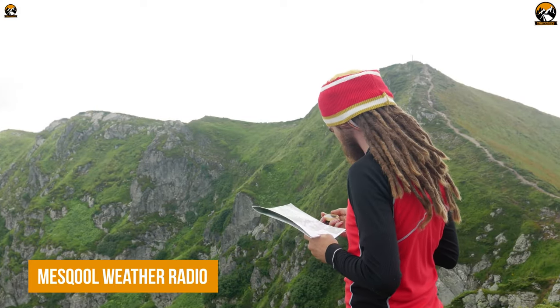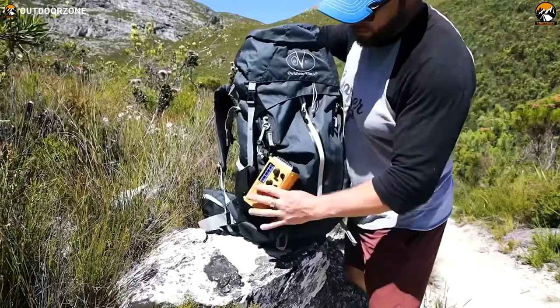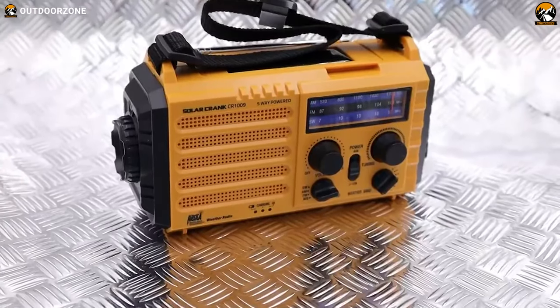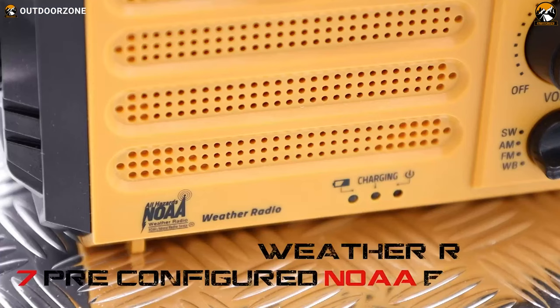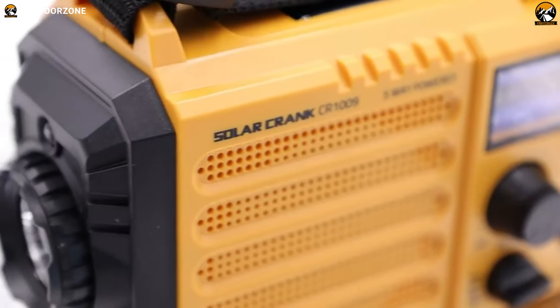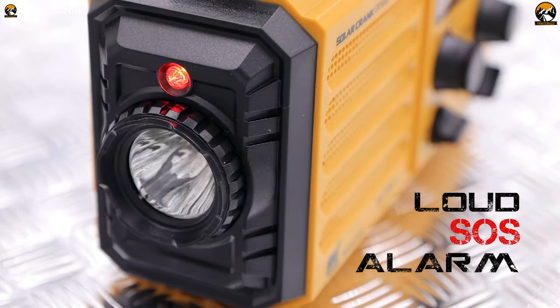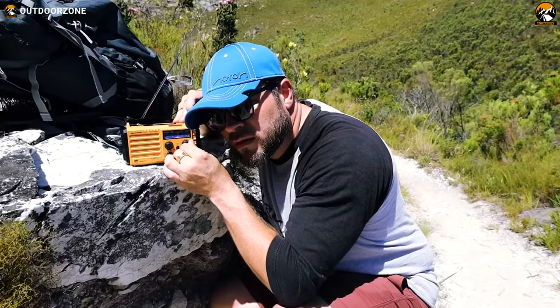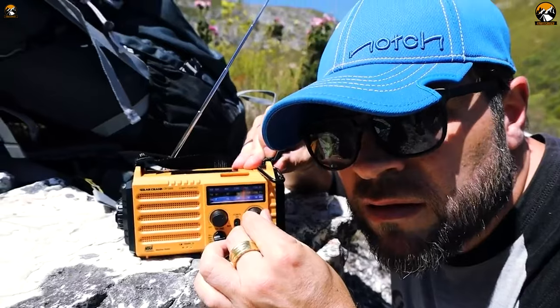When it comes to survival, every bit of information counts, especially in severe weather conditions. That's where the Meskul Weather Radio comes in, a reliable tool that can help keep you informed and prepared in the face of an emergency. The seven NOAA weather channels are pre-programmed and easy to set up, with intuitive and clearly marked knobs. The Meskul Weather Radio also features an extra-loud SOS sound for transmitting requests for help in emergency situations. So if you find yourself in a tight spot, just hit the SOS button and let the distress signal bring in the rescue team.